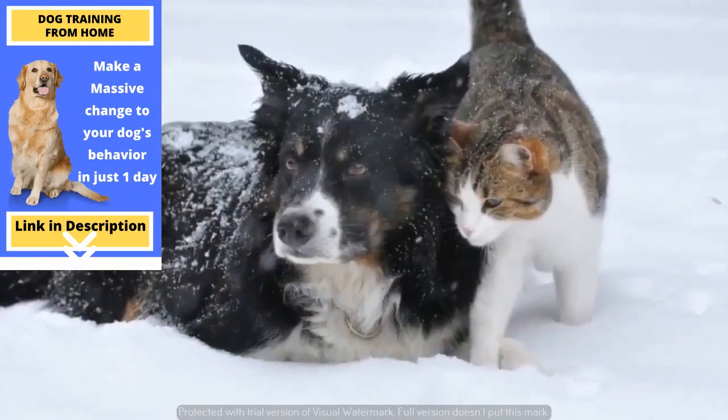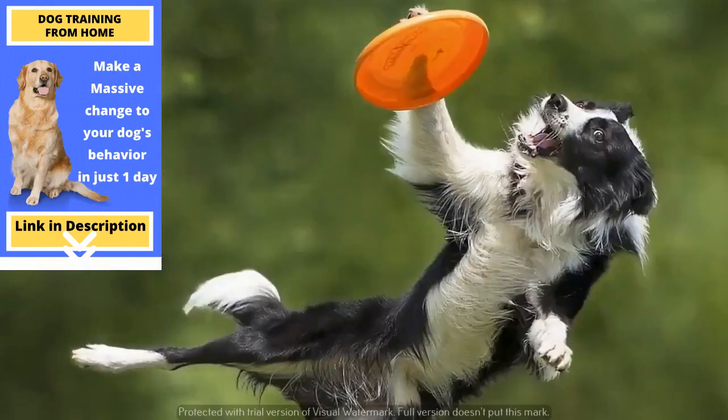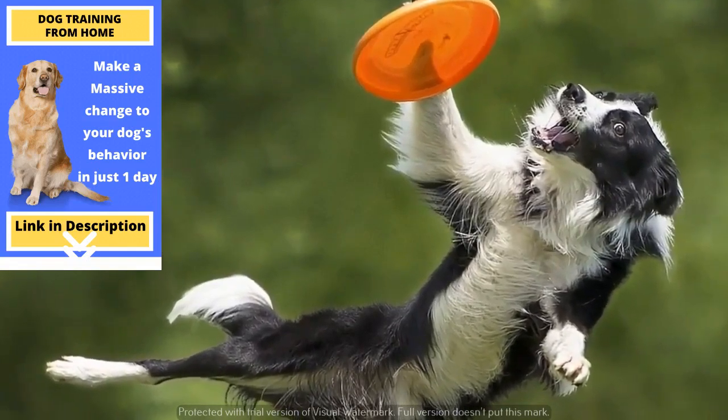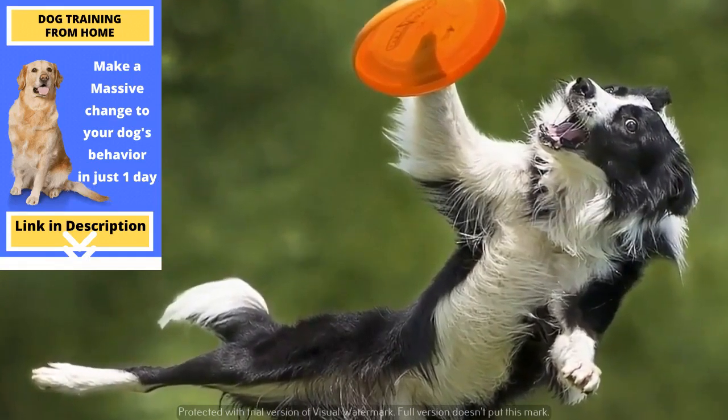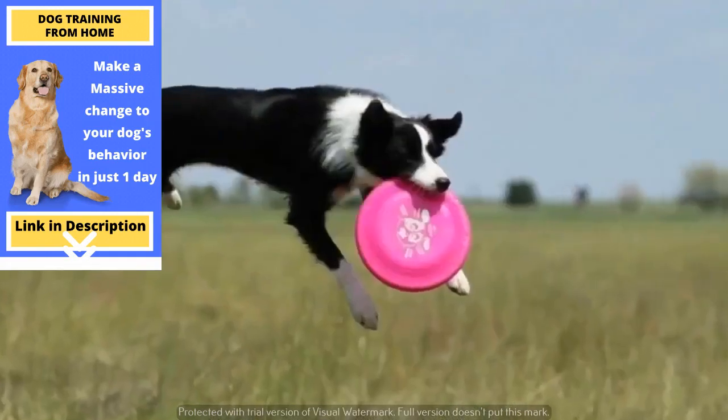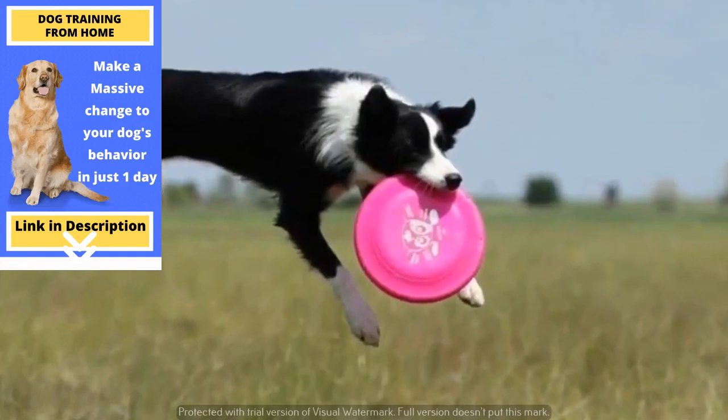You won't be able to get around their instincts by training them. You might find some success in redirecting their energy to other activities, especially games for dogs, which could help shape them into a perfect little active family dog. Consider getting a Border Collie only if you never get bored of staying active.